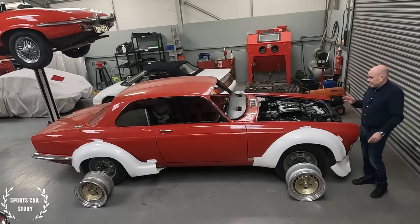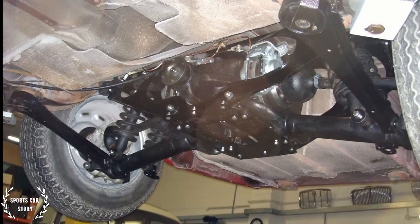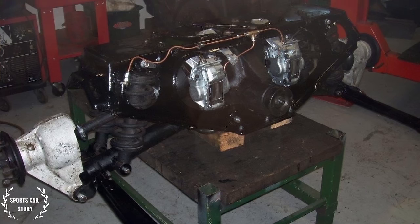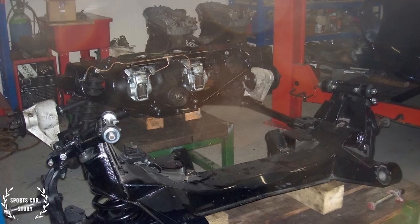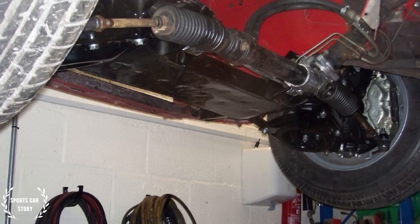So the first thing I did was get Phil to rebuild the rear subframe and the suspension at the back to get this car rolling, and the same at the front. It's got all newly rebuilt, beautifully rebuilt front and rear, but all standard at the moment. The rear suspension and brakes are all standard and the same with the front.